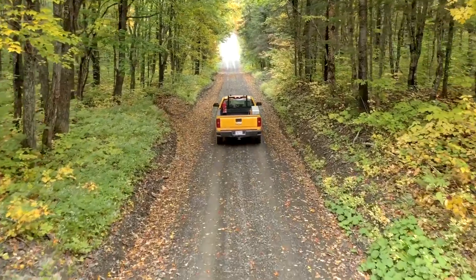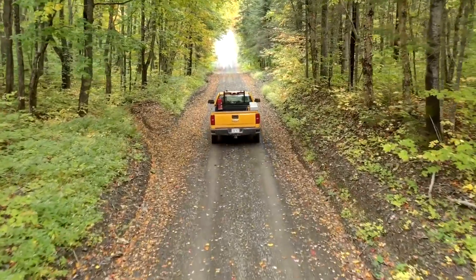Geotab technology is also equipped in our smaller vehicles like our half-ton trucks, which means when this process is complete, we'll have over 450 units managed through this technology.